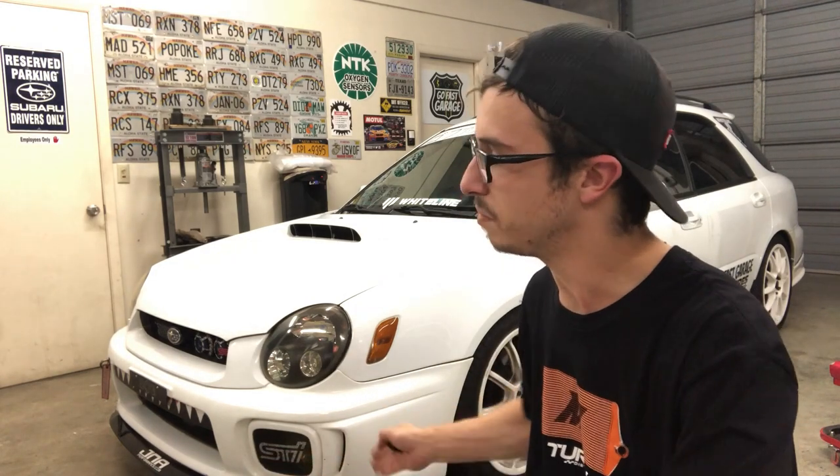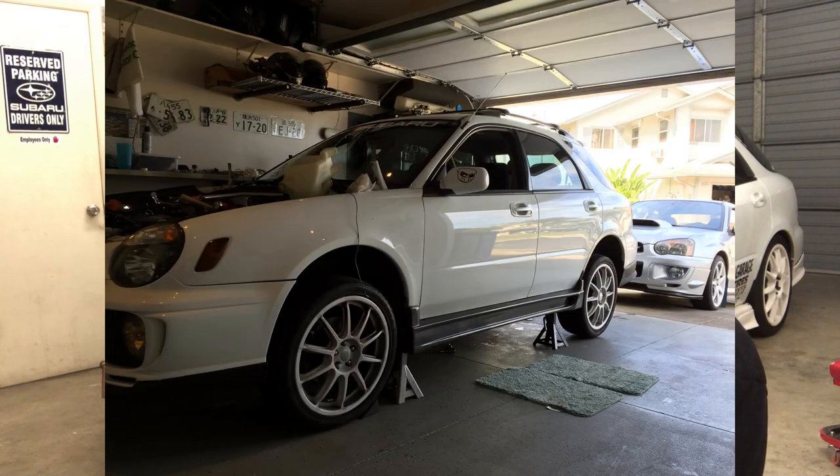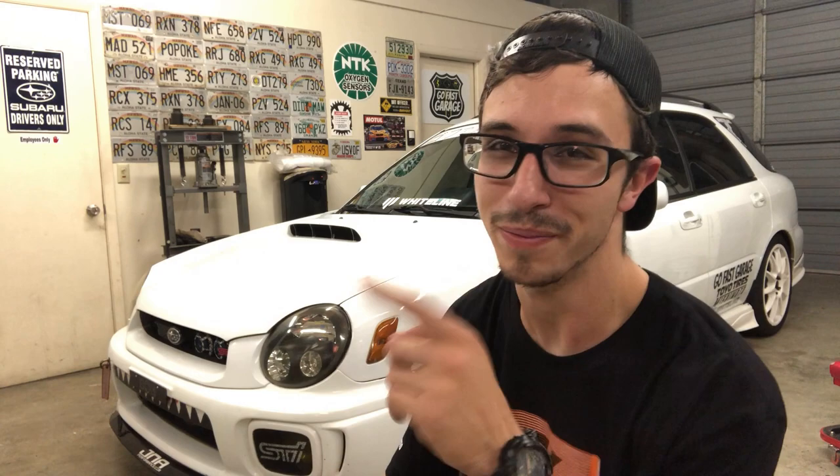One thing I am extremely proud of with this build is it was entirely built on either jack stands in my parents' garage or, the last year, on a lift. Everything was bolted up by the time I could use a lift — and I still can't afford this lift. So jack stand life it is — I've even got the pinch welds to prove it.